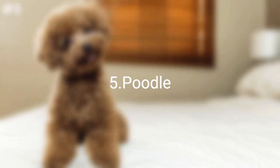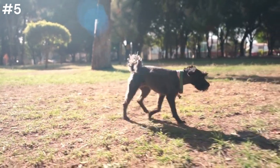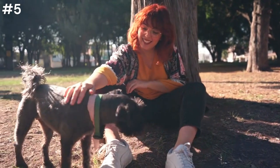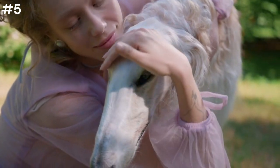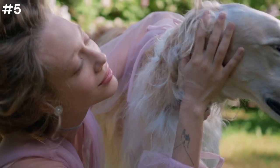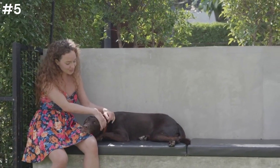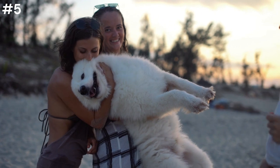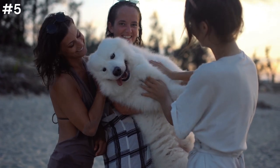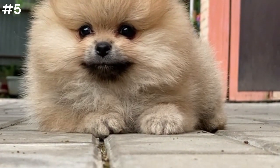Five: Poodle. Well-known as a good choice for people with allergies because of its non-shedding, hypoallergenic coat, the Poodle was recognized by the AKC in 1887 and comes in three sizes: toy, miniature, and standard. The Poodle is a highly intelligent, active, and family-friendly breed. The Poodle's coat is so sought after that the breed is one of the most popular to cross with other breeds, spawning oodles of Poodle hybrids including the Cockapoo, Goldendoodle, Jackapoo, Labradoodle, and Peekapoo. Of course, even breeds with low-maintenance coats still require regular grooming.